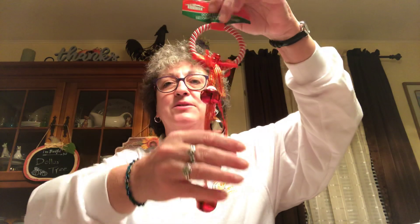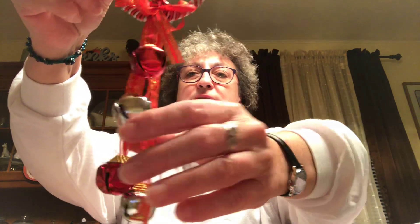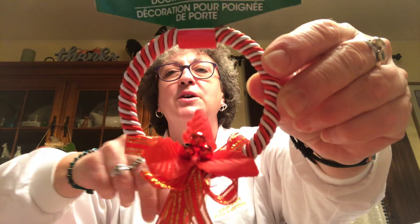Picked up this little doorknob hanger — I thought it was so pretty. It's got red and silver bells, gold in the ribbon, red and white on the top, and a little holly berry in the middle.